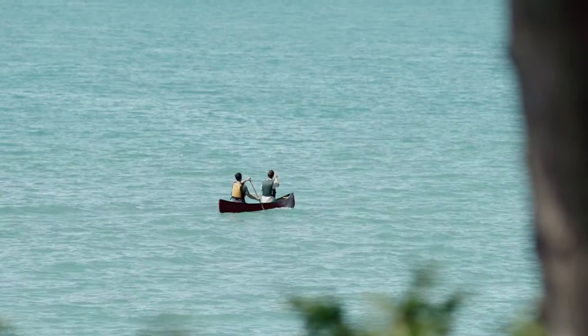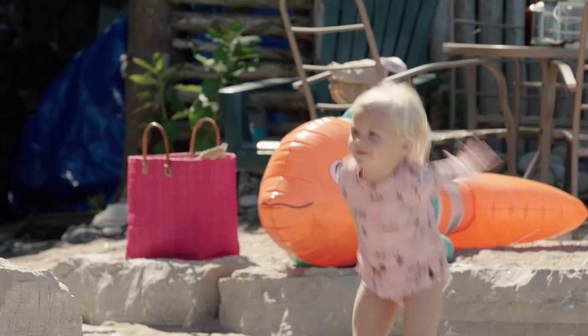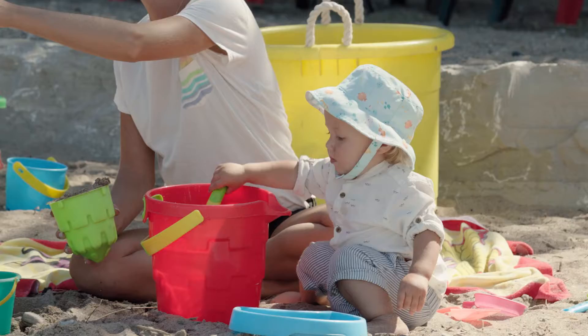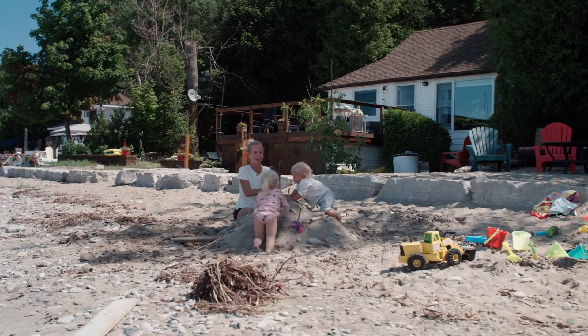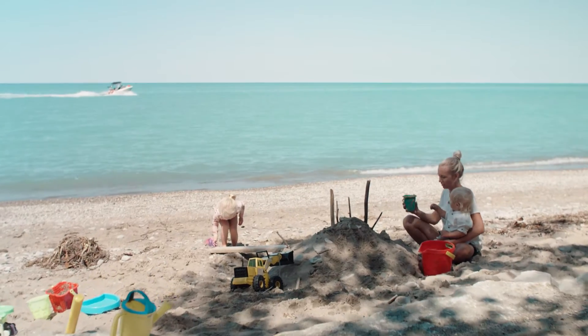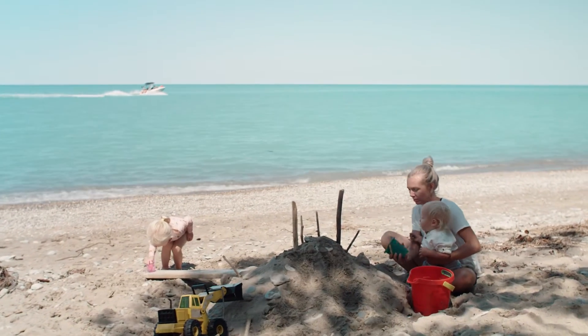Erosion is a normal and natural process along our beautiful shoreline. It's our job as part of the conservation team to help you enjoy Lake Huron while keeping safe. Erosion can't be stopped, but we can protect our families and our property.